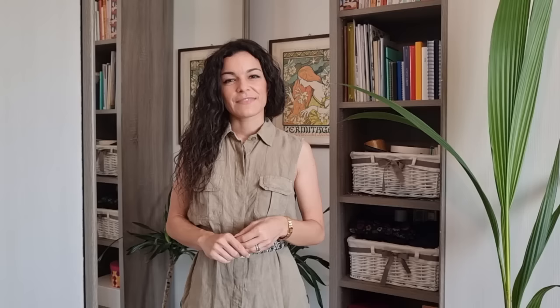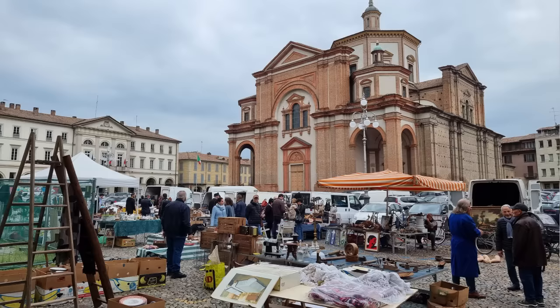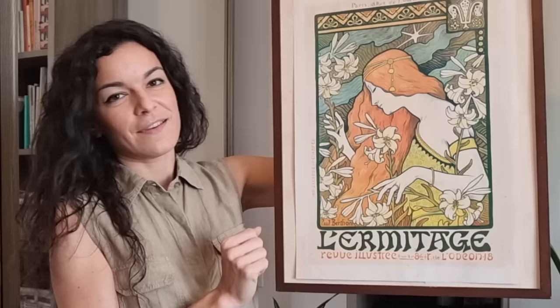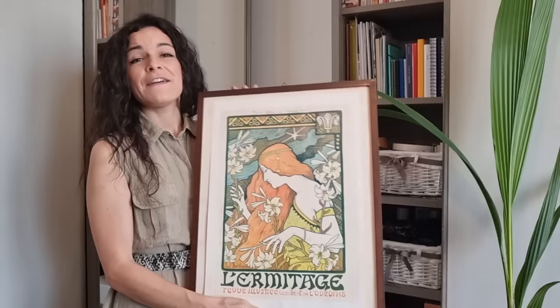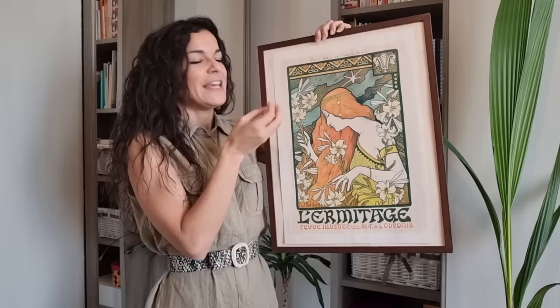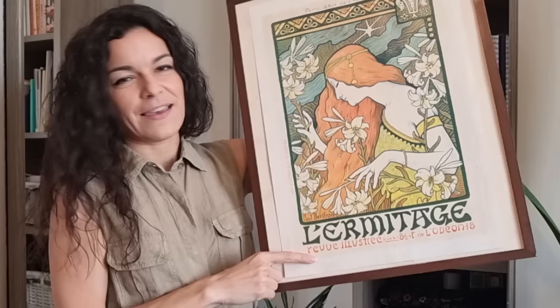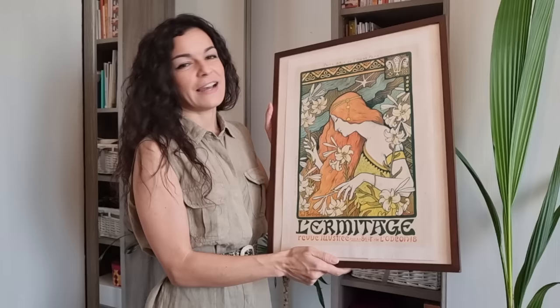A couple of weeks ago I went with Fabiano to Pavia — a beautiful town with the Certosa di Pavia, which is amazing. We visited the flea market there. This is such a beautiful vintage art deco print, designed by Paul Berton — it was the cover of a magazine. It was 25 euros. It's vintage but not the original one, because otherwise it would have cost much more. You can recognize the original ones by a kind of stamp. But I love it so much and I hope to find other prints similar to this one.